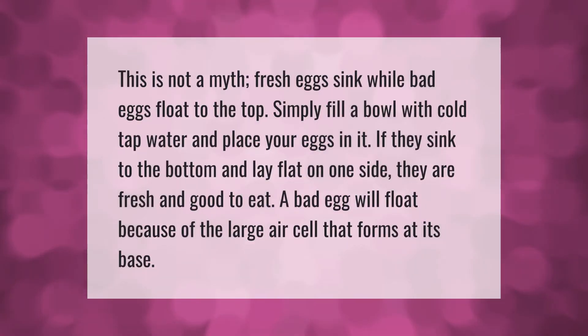This is not a myth: fresh eggs sink while bad eggs float to the top. Simply fill a bowl with cold tap water and place your eggs in it. If they sink to the bottom and lay flat on one side, they are fresh and good to eat. A bad egg will float because of the large air cell that forms at its base.